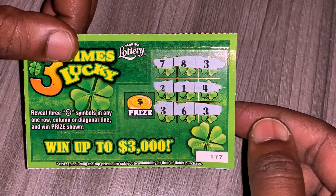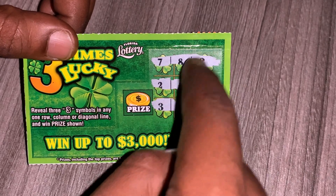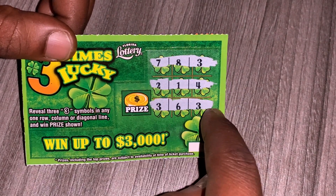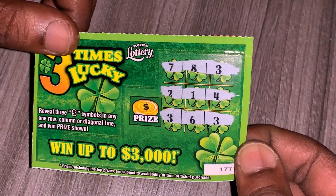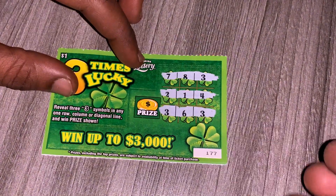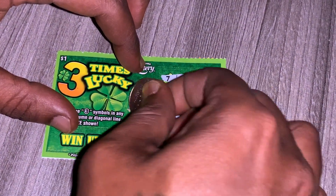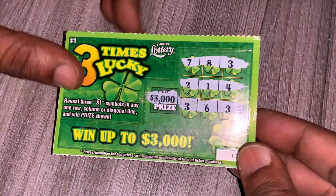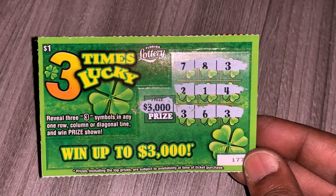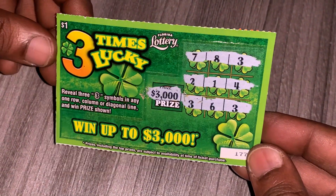So as you can see on ticket $177, we had another three this way — we could have won like that. Three right here and a three right here. So ticket $177 is a bust. Let's see what the prize would have been. Wow — if I had another three guys, it would have been $3,000 in one of these sections, which would have been wonderful. But I didn't get another three.